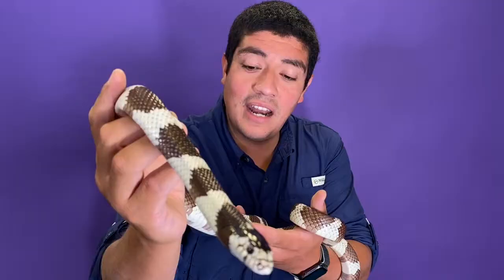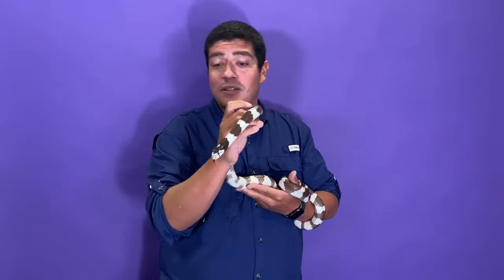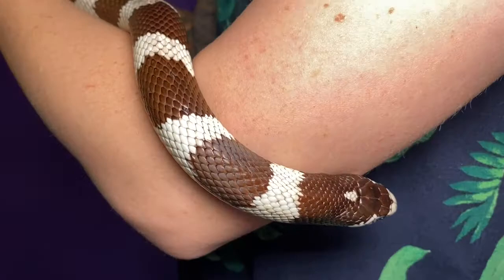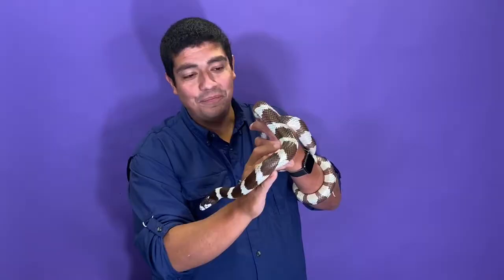This banding helps them do a couple things. Number one is disruptive coloration — as they move through the brush and undergrowth, it's hard to keep track of what part of the snake you're looking at. But honestly, they're like this because they're imposters. They're trying to freak out other animals. This banding makes you think that must be a venomous animal. In fact, California kingsnakes are not a venomous species whatsoever.